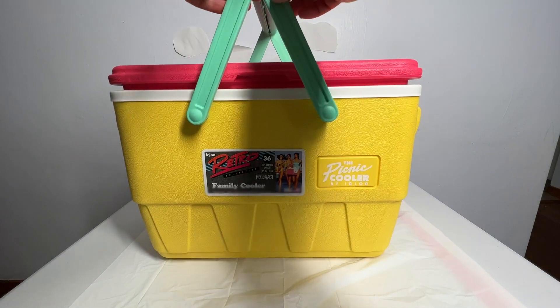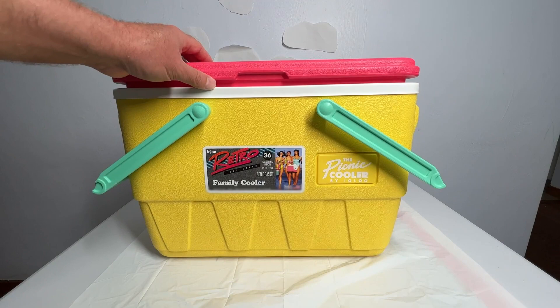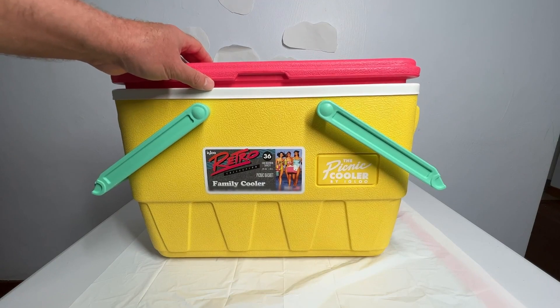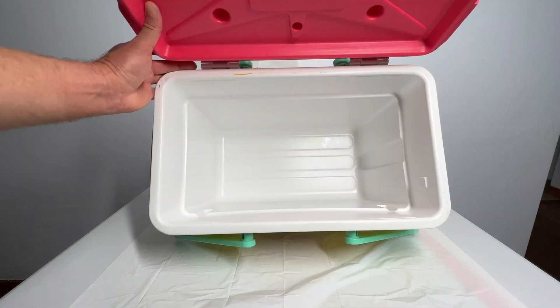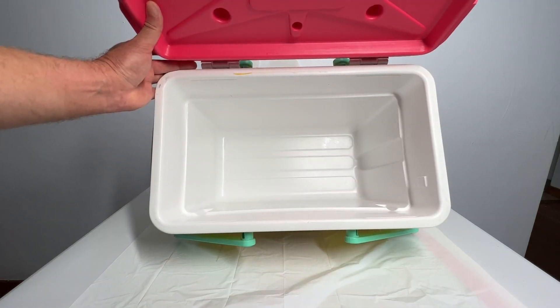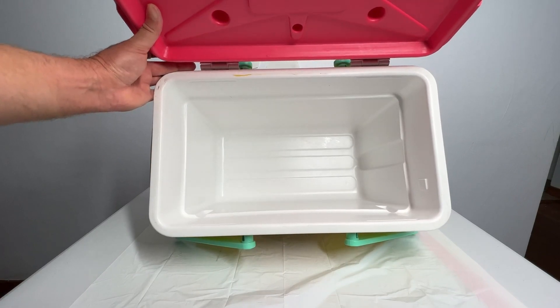We have had this cooler for a while now. We've used it when we go to the park. We've used it when we travel in the car. And it has been a wonderful cooler for us. We've put a lot of drinks in here. We put some food in here. And it's very nice and convenient.